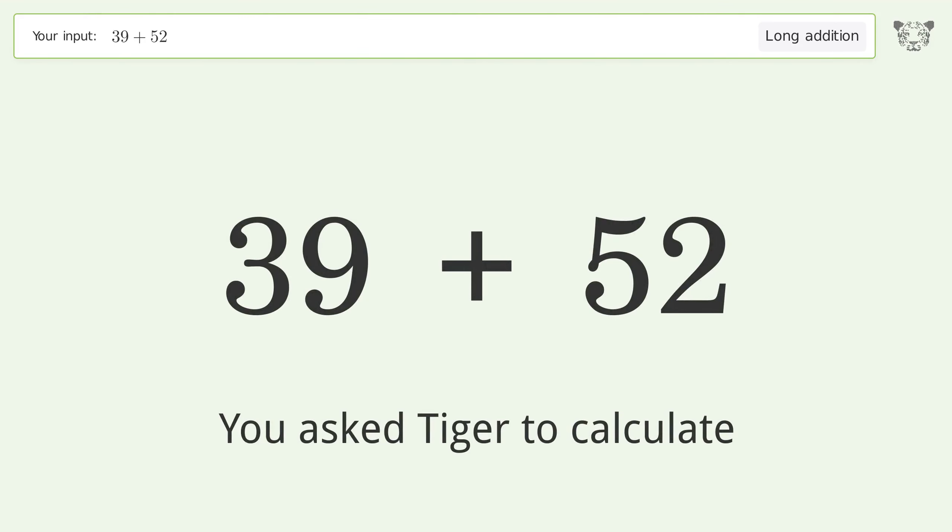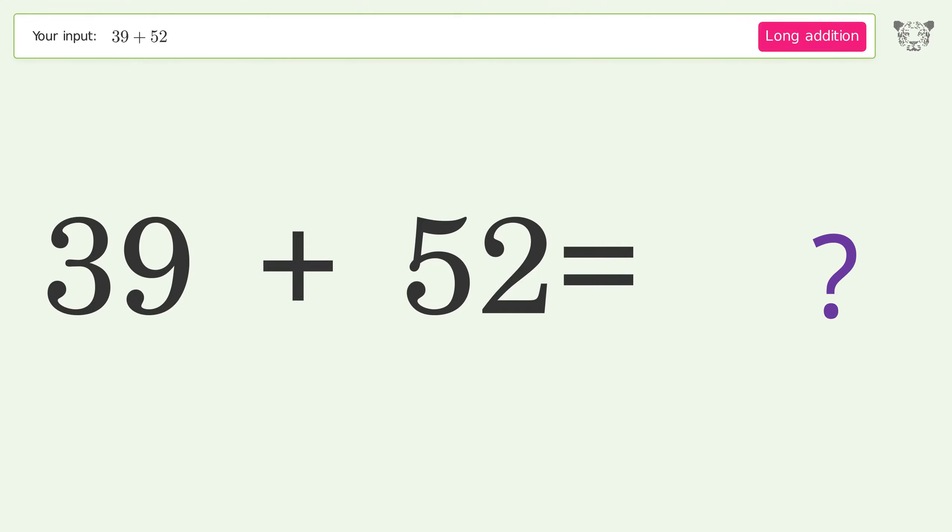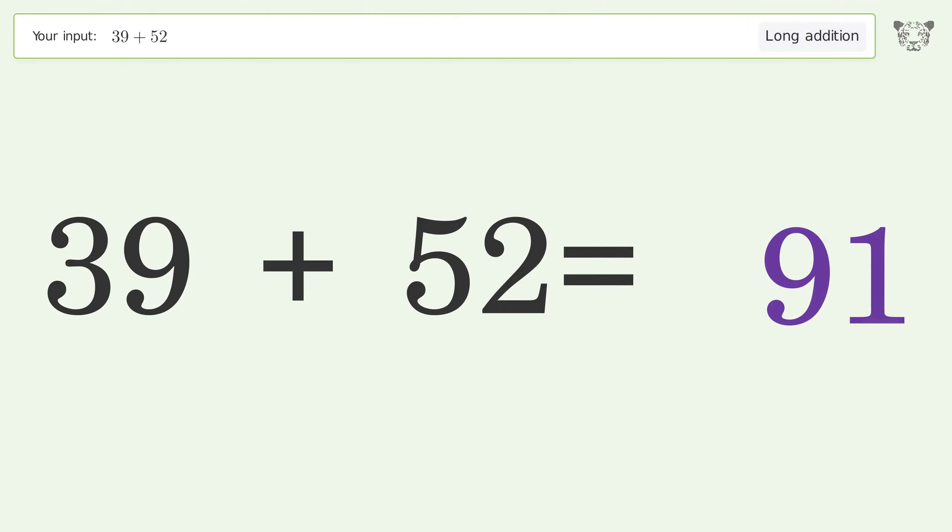You asked Tiger to calculate. This deals with long addition; the final result is 91.